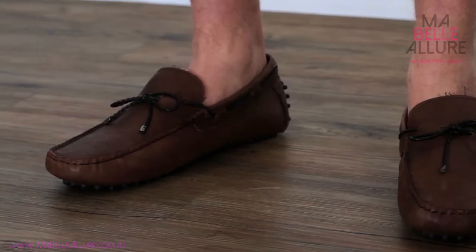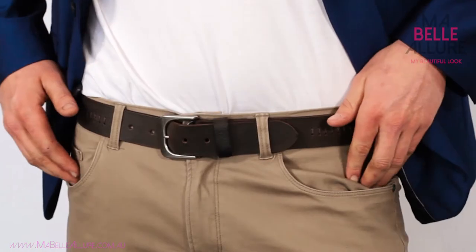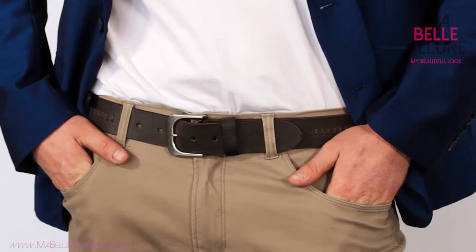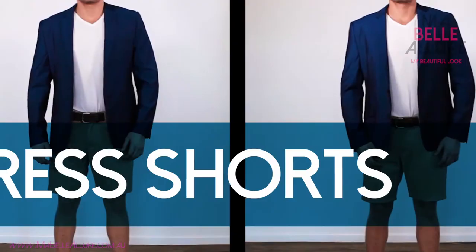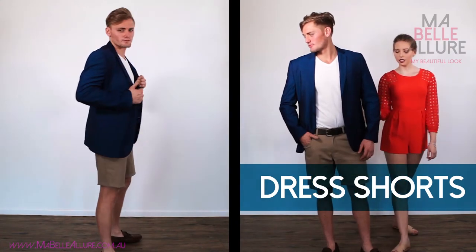For Alex, I have chosen to accessorize this look with a casual leather slip-on shoe and matching belt, which is perfect for less formal occasions. The color teams with the tailored shorts, resulting in a casual summer look.